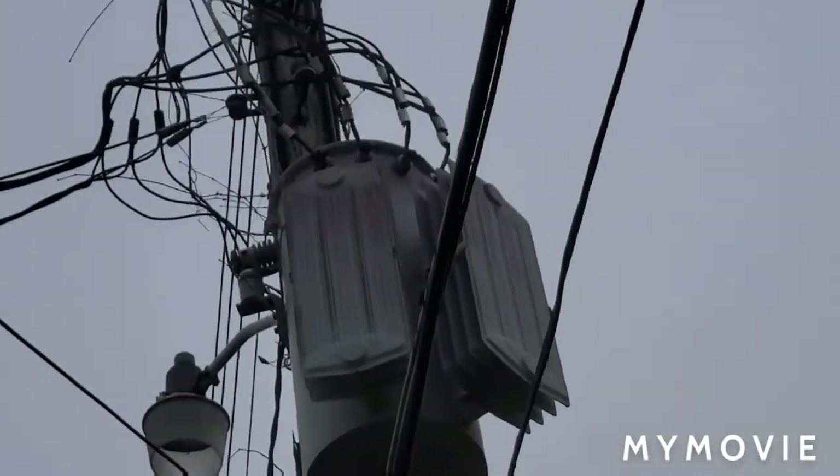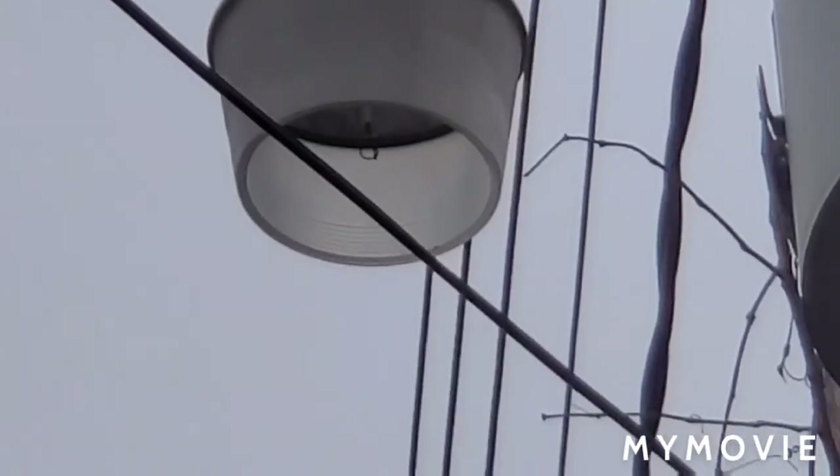The bulb here is broken — would you look at that? No wonder why this one doesn't work anymore.